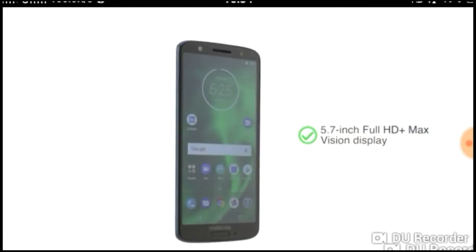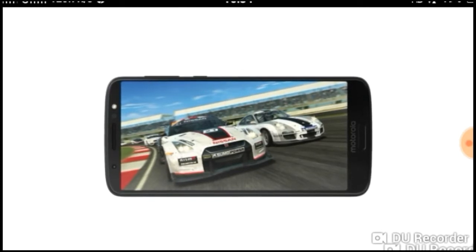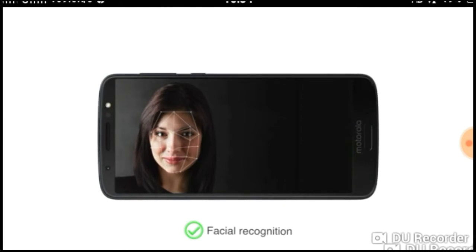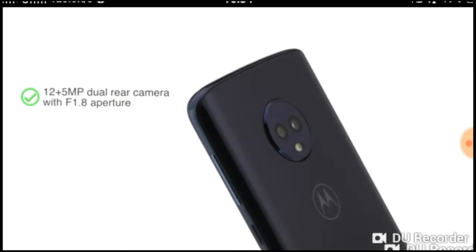It has a 5.7 inch FHD plus Max Vision display, which makes it a great choice for entertainment and gaming. The phone also has facial recognition for a speedy unlock process.